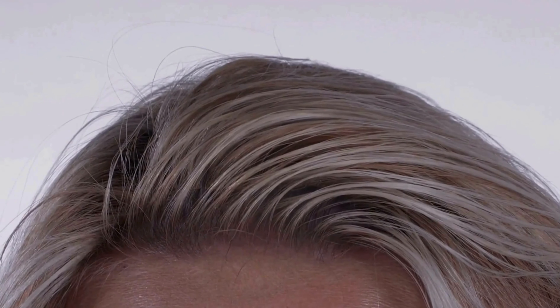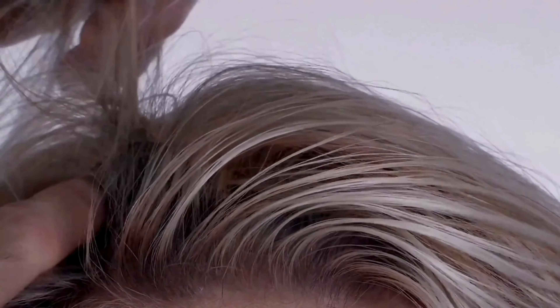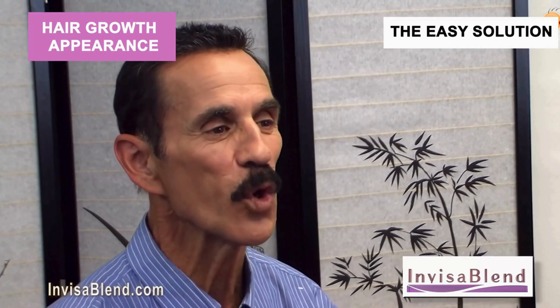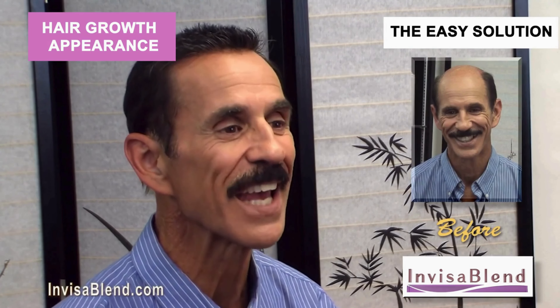Now look closely — look even more closely. Do you see anything in this front hairline? Does it just look like 100% of this person's own hair? Look closely. Now we're going to reveal that there actually is hair added. I'm slowly removing the microstrand just to show the hair was really added right up to this front hairline.